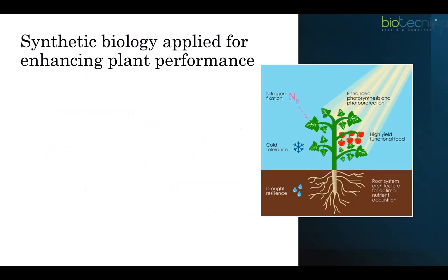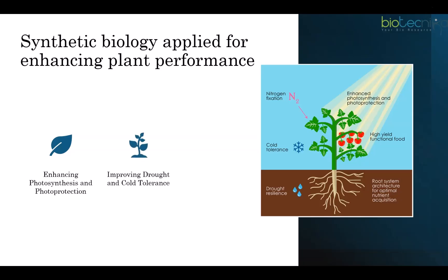Synthetic biology can be applied to enhance plant performance. Special facilities can be designed to allow plants to survive the harsh Martian environment, such as enhancing photosynthesis and photoprotection, improving drought and cold tolerance, or engineering high-yield and functional food. A complementary approach would be to engineer plants for enhanced performance under Martian conditions — requiring substantial modifications at multiple levels, but ultimately bringing benefits in energy, water, and habitat space use.